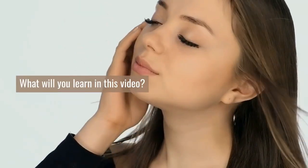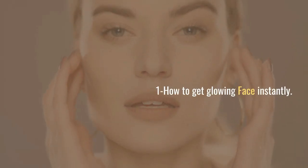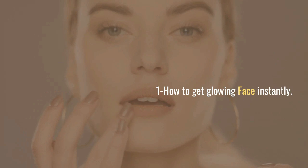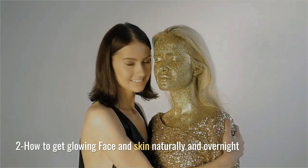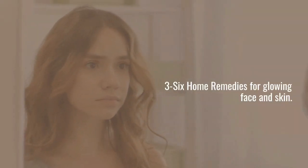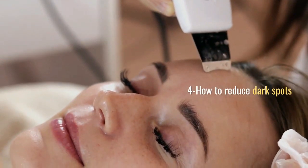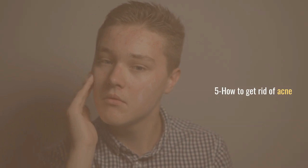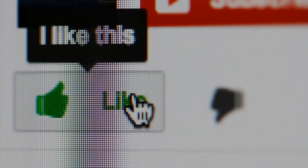What will you learn in this video? Number 1: how to get glowing face instantly. Number 2: how to get glowing face and skin naturally and overnight. Number 3: 6 home remedies for glowing face and skin. Number 4: how to reduce dark spots. Number 5: how to get rid of acne. If you are new on the channel, kindly subscribe.